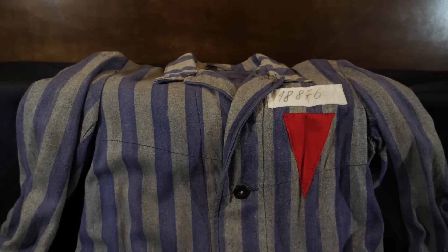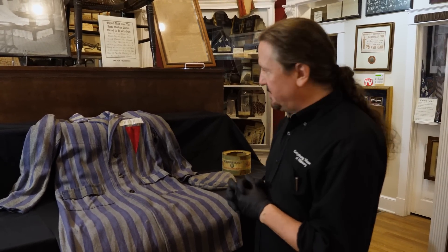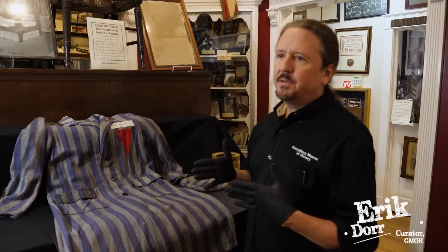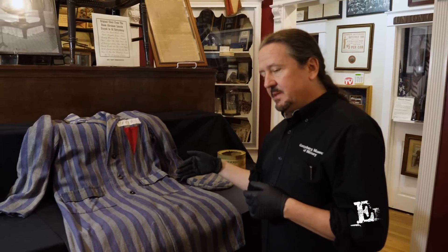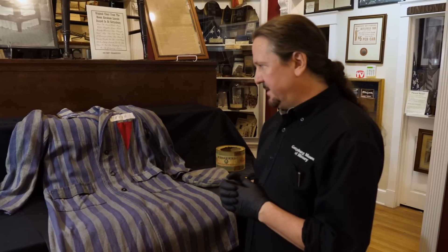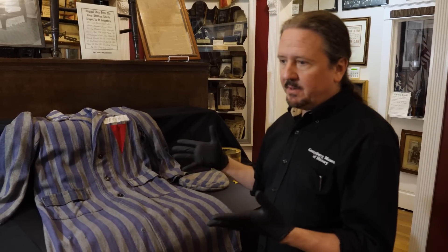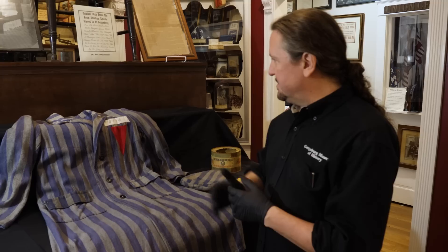I'm going to go over some very sensitive artifacts we have at the Gettysburg Museum of History. These particular artifacts are not currently on display. They're going to be in a future exhibit that we're currently working on, where we are going to tell the story of the Holocaust through some artifacts. It's going to be part of our Band of Brothers exhibit, where we go through the various stages of the war.